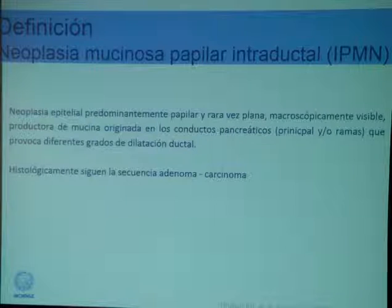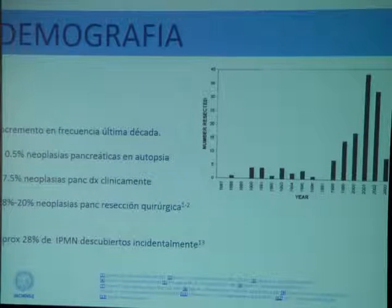These are predominantly papillary lesions. Rarely they are flat. They are visible macroscopically. They are mucus-producers. They may be located in the main pancreatic duct or in the secondary branches. Based on the mucus-producing characteristics, they may produce dilatation of the duct, and that is why we suspect them. Their clinical relevance is that they follow the adenoma-carcinoma sequence.